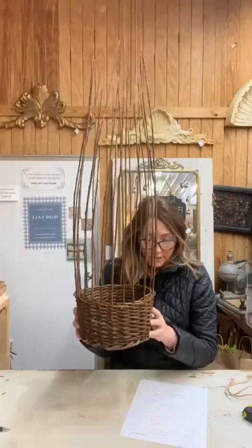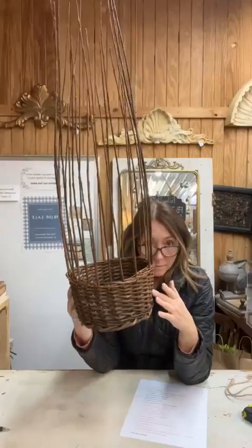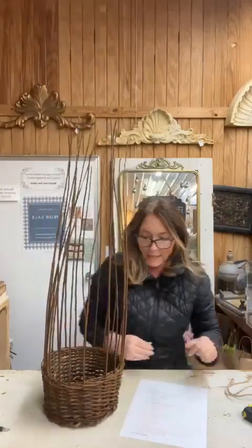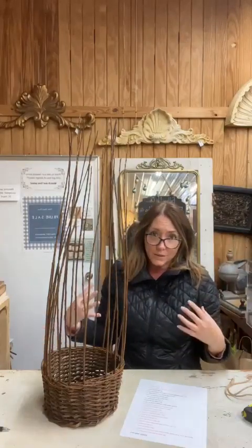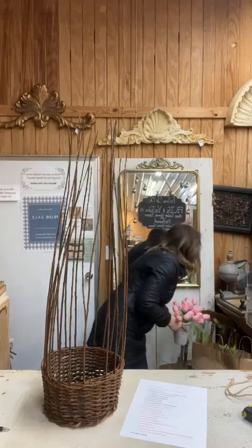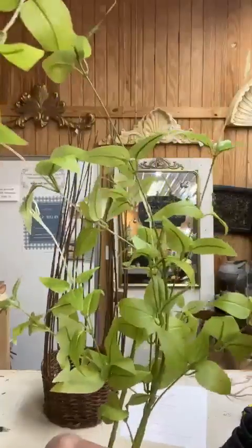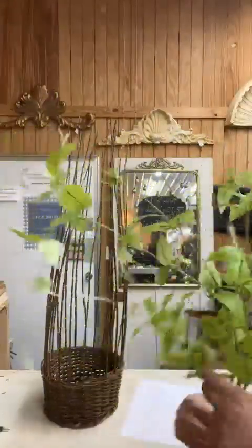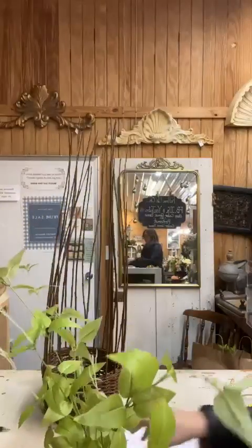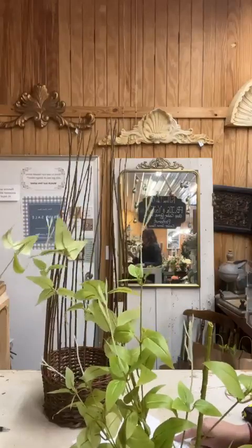Item number thirteen is our grapevine trellis basket — 32 inches tall, 8 inches in diameter, size small. I don't have a price for the moment because it's Monday, but I'll get it to you. I'm picturing this beside your front door. I'm putting in there item number fourteen: one of our fabulous clematis leaf plants, already bent and trailing to fit in the basket. The clematis leaf plant is $10.50.